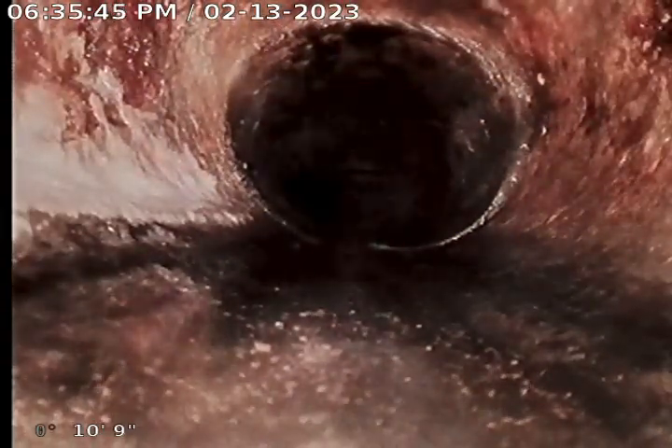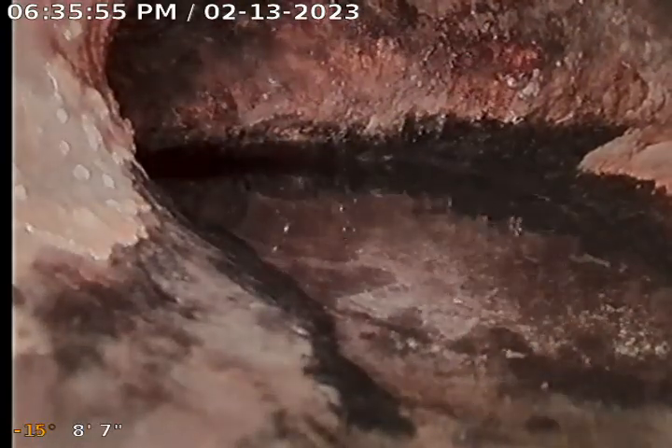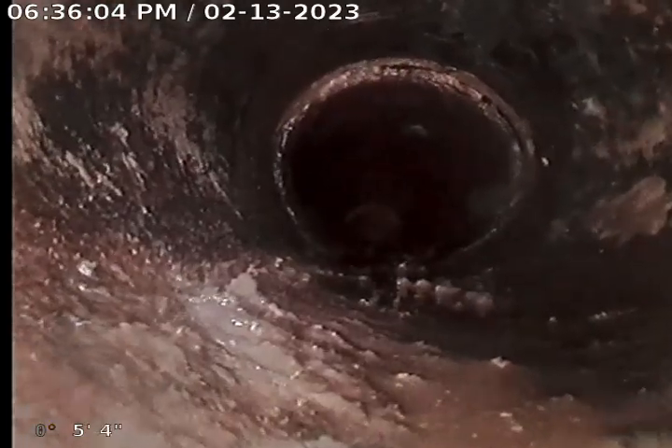There's where it goes into cast — 10 foot right there. Actually, that wasn't cast, that's Orangeburg there too. Right there is the cast, five foot from the exit side of the house. Difference in color — transition from cast — black, brown.